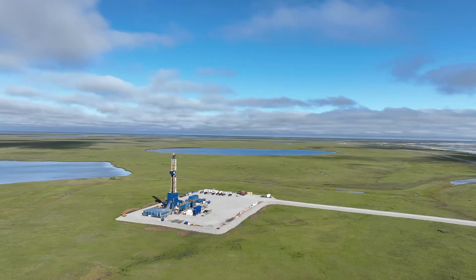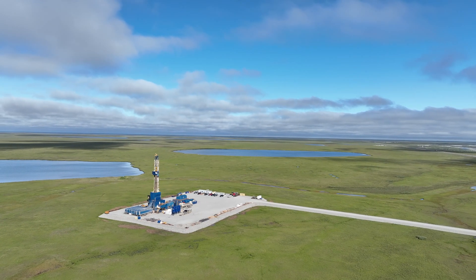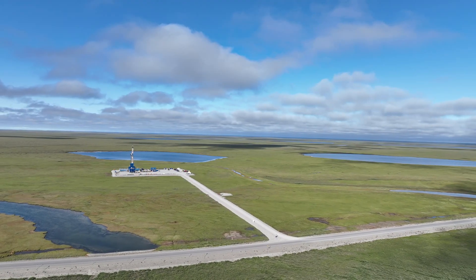Thanks for joining me today out here on the north slope. We're getting good data and good samples. As we drill ahead in our intermediate section to our target interval, we're looking forward to the results that are going to come. Tune in next time and we'll give you the latest update.